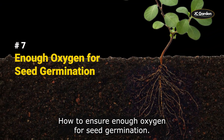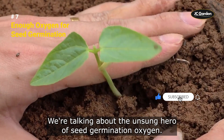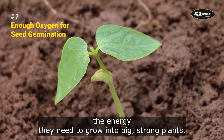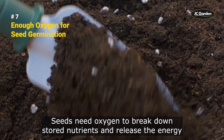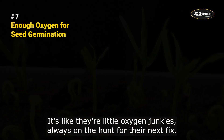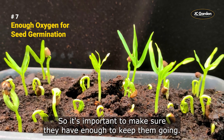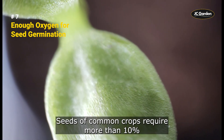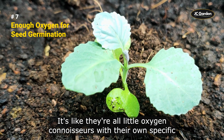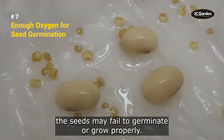How to ensure enough oxygen for seed germination. Oxygen is the unsung hero of seed germination, giving seeds the energy they need to grow into big, strong plants. Seeds need oxygen to break down stored nutrients and release the energy they need to grow. After seeds absorb water, their demand for oxygen increases. Seeds of common crops require more than 10% of the oxygen content around them to be able to germinate normally. If the oxygen content falls below this level, the seeds may fail to germinate or grow properly.